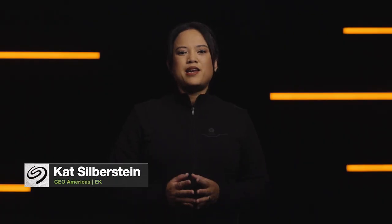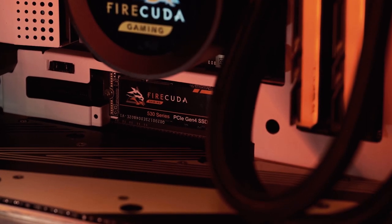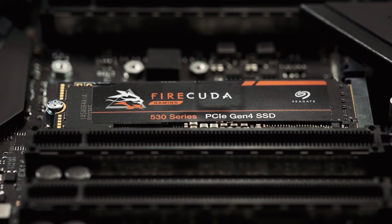I'm Ryan Schlieper, Product Lifecycle Manager at Seagate, and I'm pleased to welcome Kat Silberstein, EK's CEO for the Americas. As far as we at Seagate are concerned, EK is the gold standard when it comes to liquid cooling and thermal management. When you first presented us with your plans for the FireCuda 530 SSD, we were floored by the level of pure performance packed into this device. We were quite excited by the challenge of helping FireCuda's thermal management. The FireCuda 530 works at two times the rate of PCIe Gen3, and with all that extra performance comes a lot of extra heat.